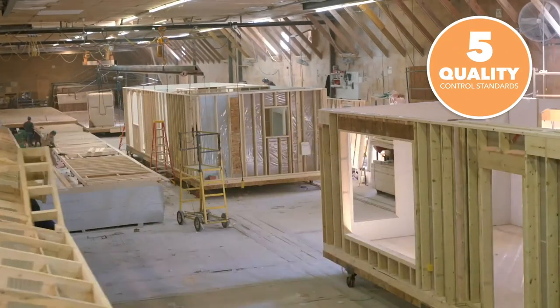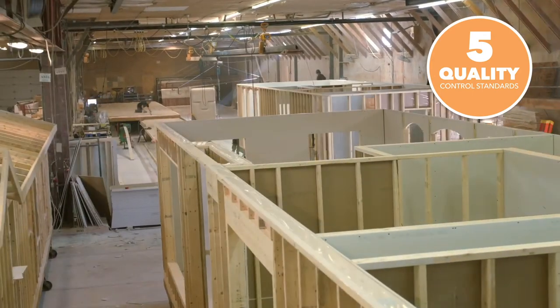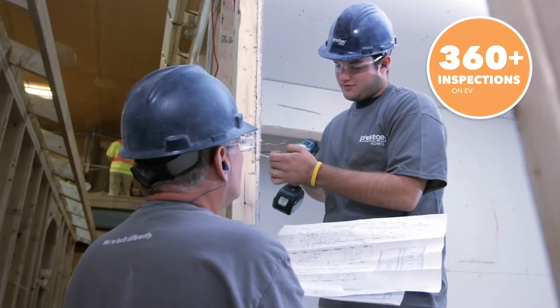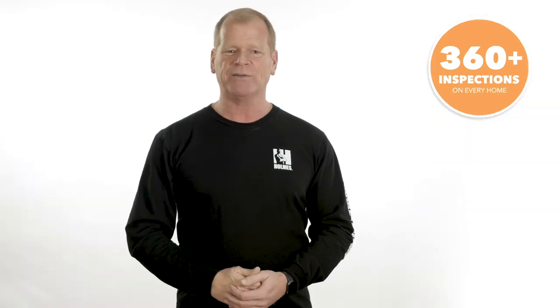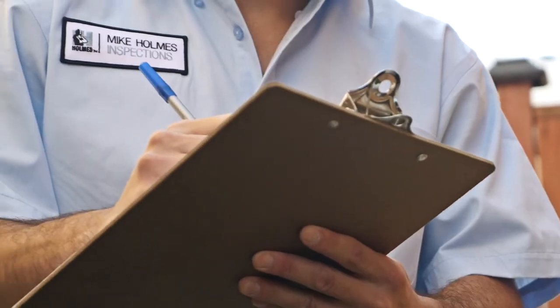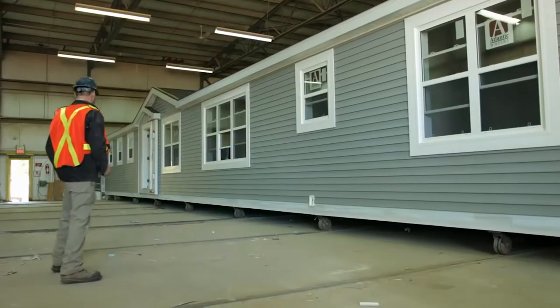And lastly, a controlled factory setting means they can have better quality control standards. Prestige Homes does over 360 quality inspections on every home they build. And here's another great part — my Holmes inspectors visit their factory in Sussex to ensure nothing gets missed.